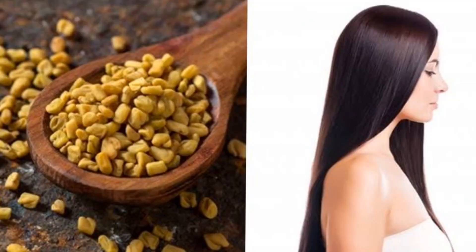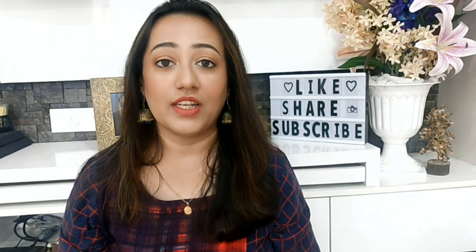We call it methi, and you know that methi is very good for our hair. So when I came across this one, I wanted to take it for myself, see the results, and I tried it. Today I am going to give you a whole product review.